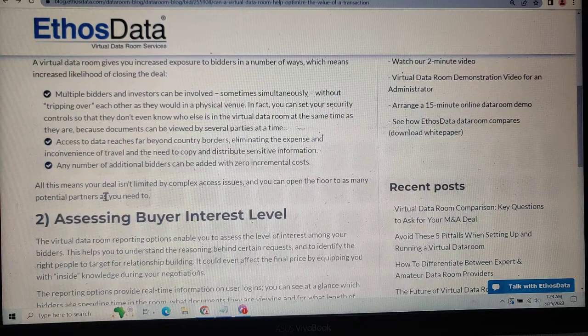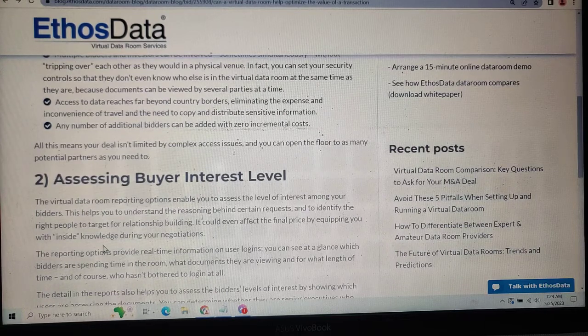Number two: accessing buyer interest level. The virtual data room reporting option allows you to assess the levels of interest among your bidders. This helps you understand the reasoning behind certain requests and to identify the right people to target for relationship building.